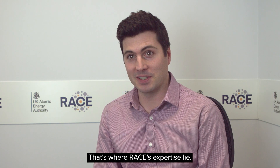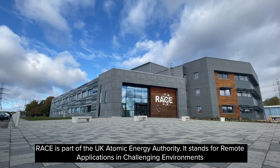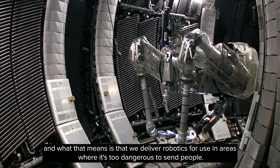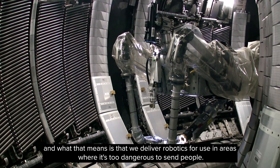That's where RACE's expertise lies. RACE is part of the UK Atomic Energy Authority. It stands for Remote Applications in Challenging Environments, and what that means is that we deliver robotics for use in areas where it's too dangerous to send people.